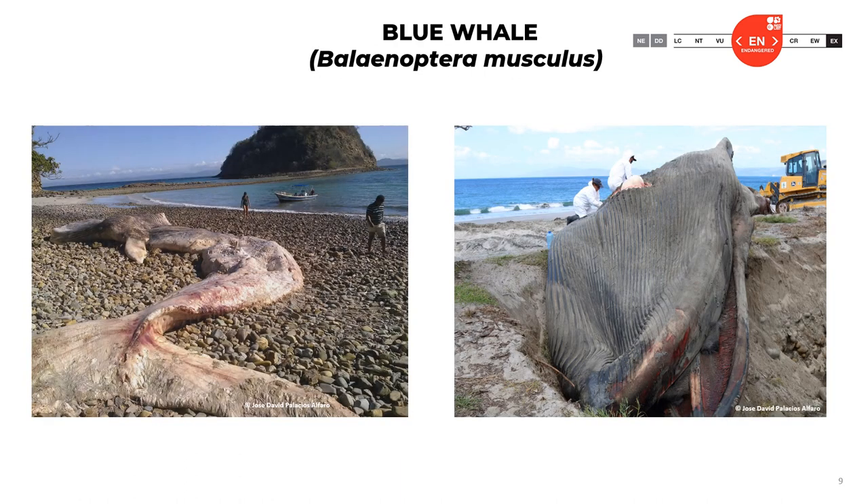Here are pictures of two different blue whales. The first is really decomposed — classified as code 4 of decomposition — but you can still see some grooves and internal organs. The second, on the right, is a fresh animal at code 2. We're trying to get samples to make diagnoses of different diseases. These animals are huge, so you need really big machines to roll the animal. You make a big enough hole to bury these carcasses, which is the best way to discard them.